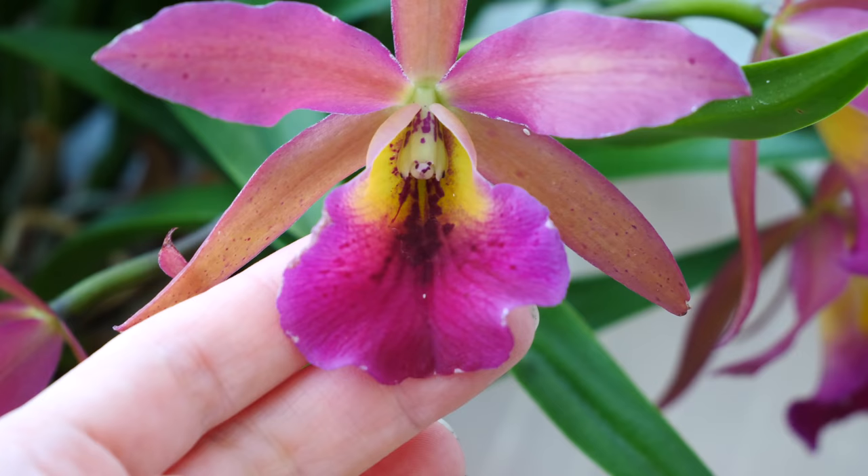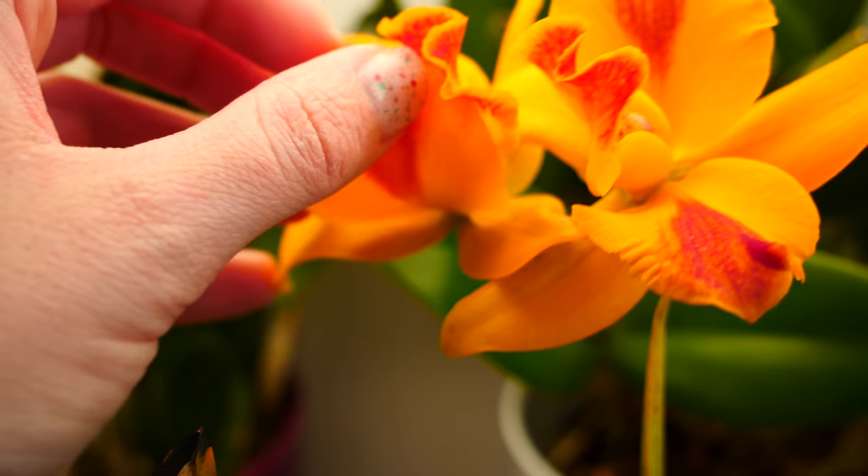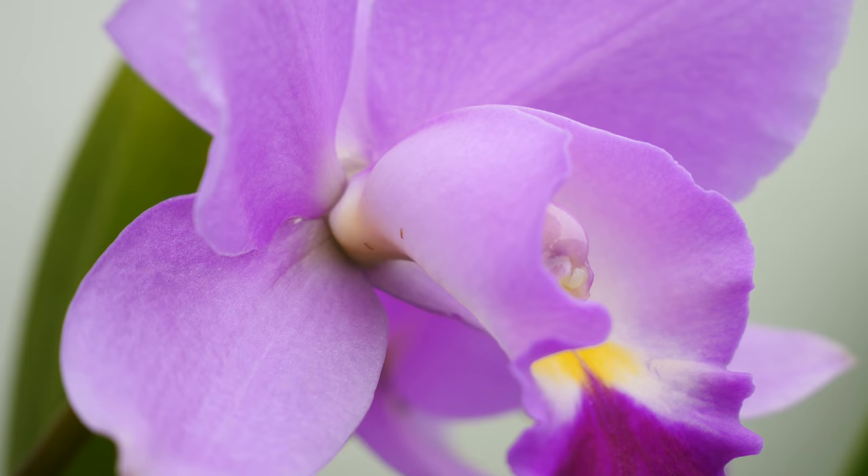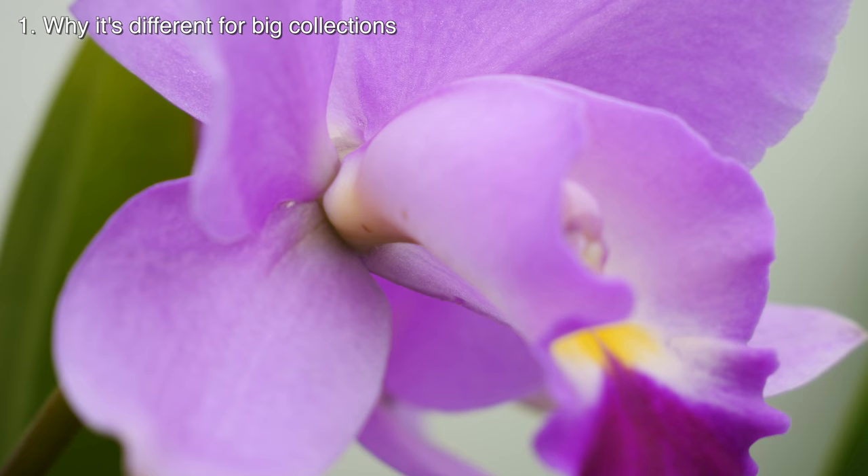I want to give you a full picture on the subject, because some of you might not yet have a big collection but would like to have one. I'll tell you a little bit of the realities of handling so many orchids when it comes to pest control. I decided to split this video into: what makes controlling pests in a large collection quite different than in a small collection, and second, my current techniques.